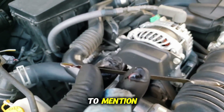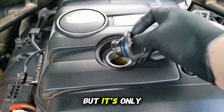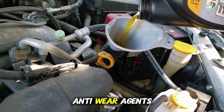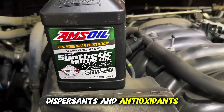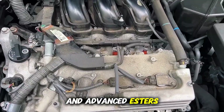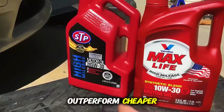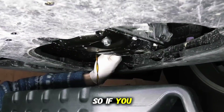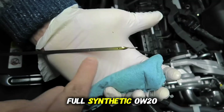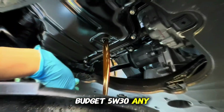And one thing I have to mention: additive packages. A lot of people think the number on the bottle tells the whole story, but it's only half of it. The real difference often lies in the additive chemistry — anti-wear agents, detergents, dispersants, and antioxidants. Some 0W20 oils use molybdenum and advanced esters to compensate for their thinner base. That's why high-end synthetics can outperform cheaper, thicker oils despite being lighter. So if you want maximum longevity, choose quality over thickness. A premium full synthetic 0W20 will outperform a budget 5W30 any day of the week.